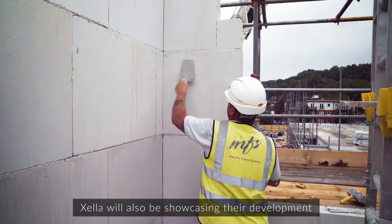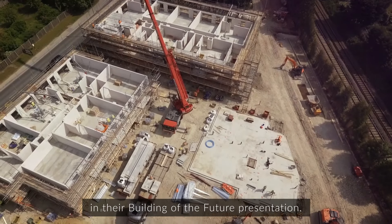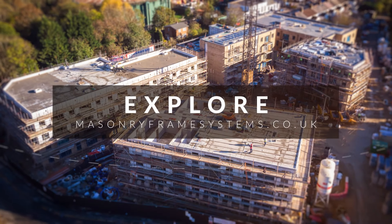Zella will be showcasing their development of the Hollands and Virtual Reality AI system in their Building of the Future presentation. Head over to the Masonry Frame System website for more information.